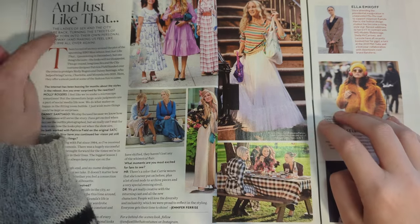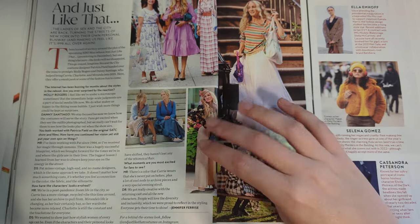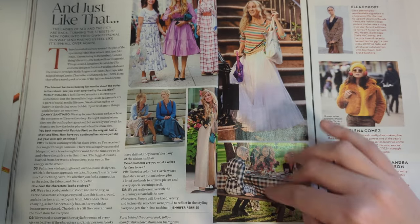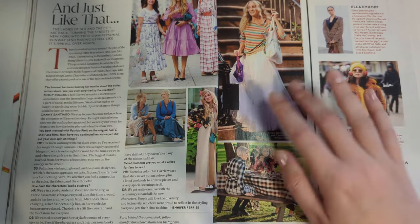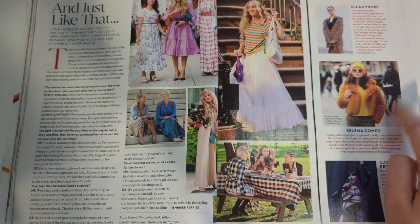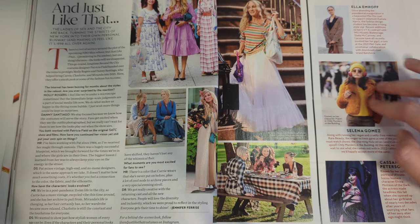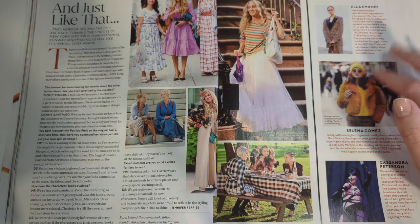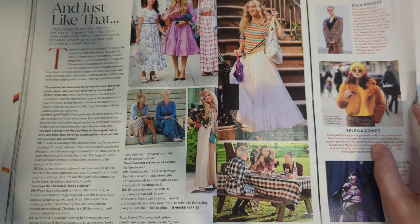And Just Like That - this is when the Sex and the City comeback was just coming out. Now it's been out forever. I don't think people really care about it anymore. Other voices of style: they're highlighting Selena Gomez and her character in Only Murders in the Building, which did have very cute outfits.